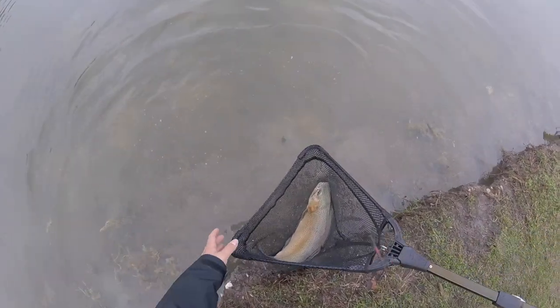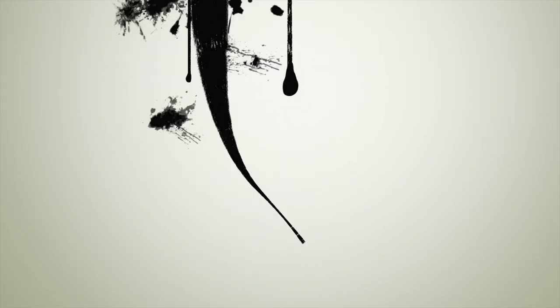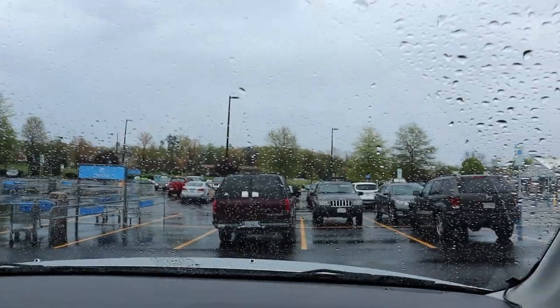Oh holy, this thing is huge, man. What's going on YouTube? Today I'm fishing with my boy — his name's Martin — and we're trying to catch some trout. Hopefully we catch some; it's kind of rainy outside right now, but hopefully we'll make it happen.